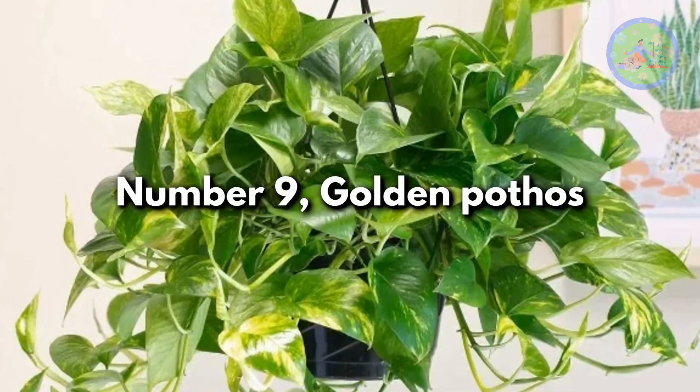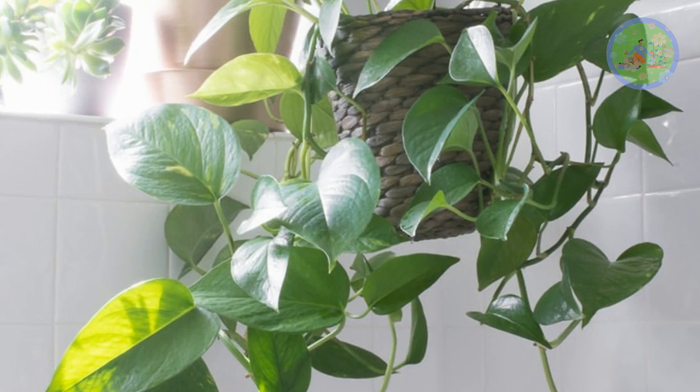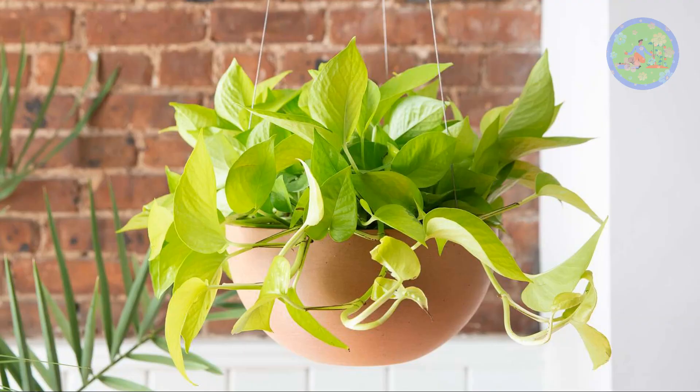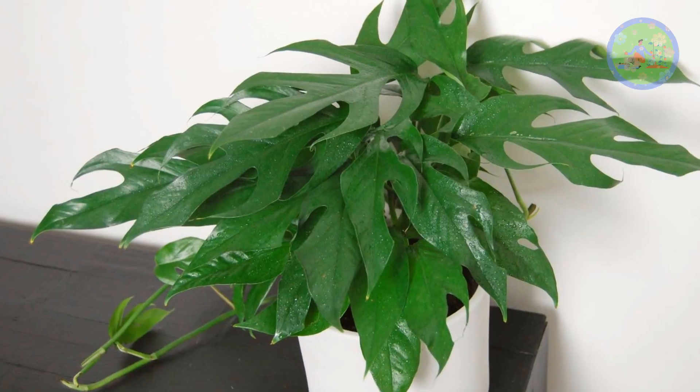Number 9: Golden Pothos. Original pothos are classic hanging plants, but there are several different varieties you can add to your collection, like Marble Queen, Emerald or Jade, Neon, Manjula, Snow Queen, Pearls and Jade, Cebu Blue, Baltic Blue, and more.